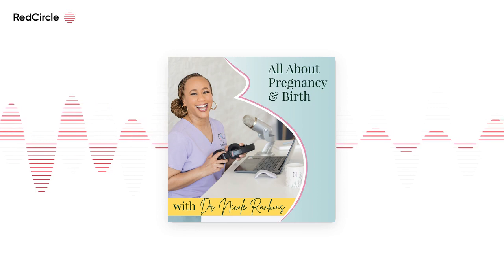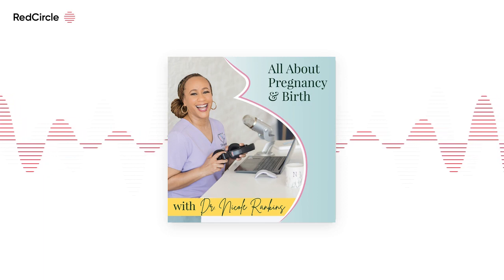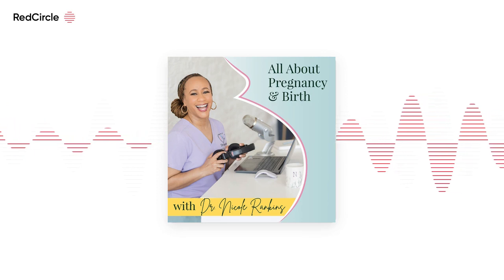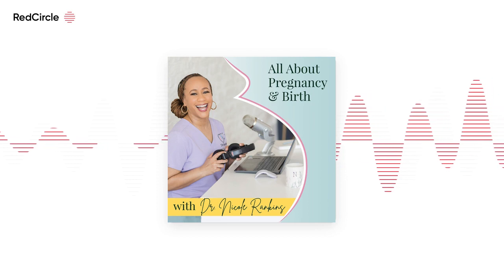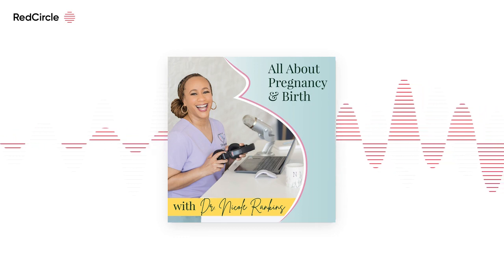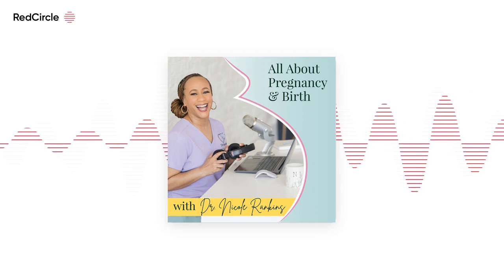Grief and joy can be simultaneous. Plan for everything to go awry and trust your instincts. These are all things that Andrea wanted to convey by sharing her birth story in this episode of the podcast. Welcome to the All About Pregnancy and Birth podcast. I'm Dr. Nicole Calloway-Rankins, a practicing board-certified OBGYN who's had the privilege of helping well over a thousand babies into this world. I've been a doctor for over 20 years and I'm here to help you take back your power, advocate for yourself, and have the beautiful pregnancy and birth that you deserve. This podcast is for educational purposes only and is not a substitute for medical advice.